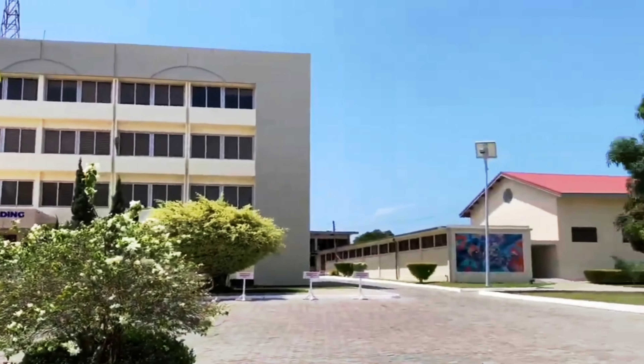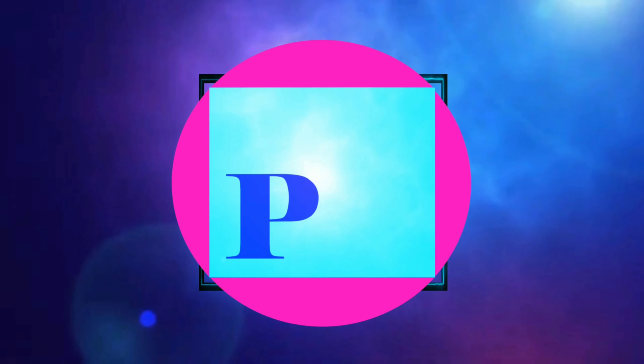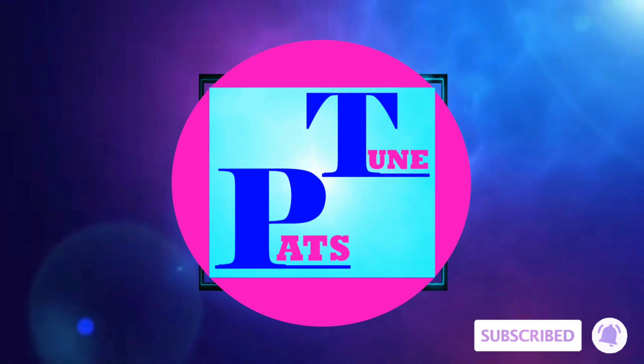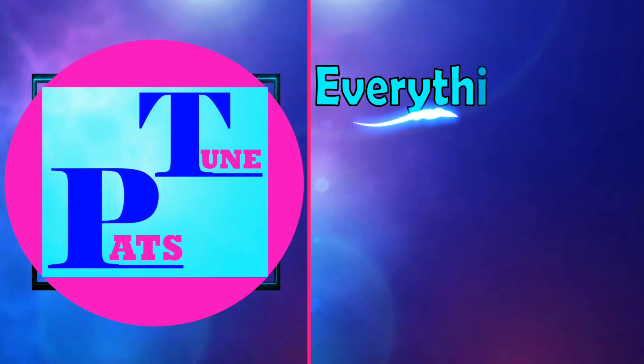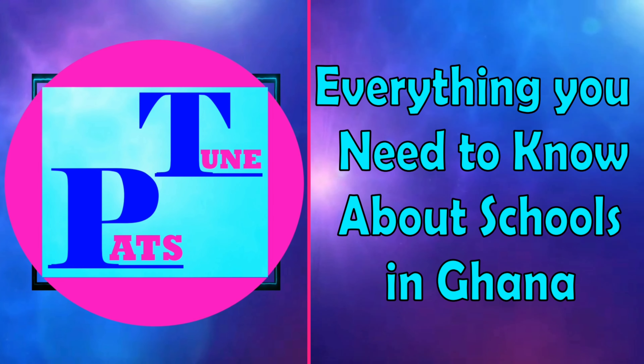The fourth most beautiful university in Ghana is the University of Education, Winneba. The university has state-of-the-art conference facilities and administration blocks on the Winneba campus. The campus is characterized by lush green lawns, tree-lined avenues and well-maintained gardens, creating a serene and conducive environment for learning. The university also has modern sporting facilities for lovers of sports.